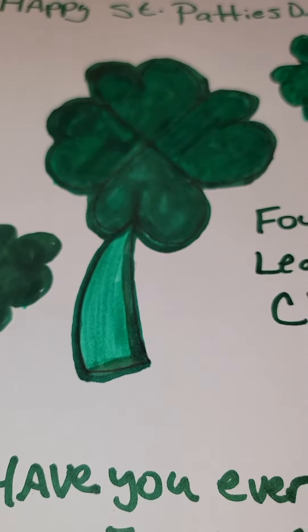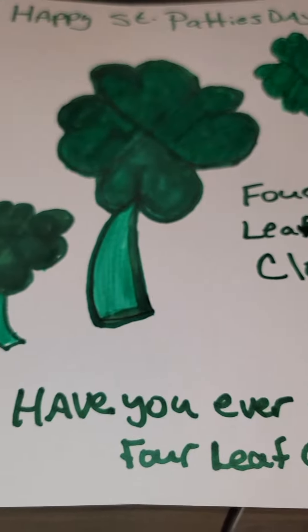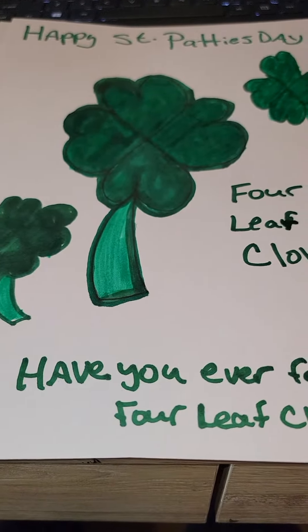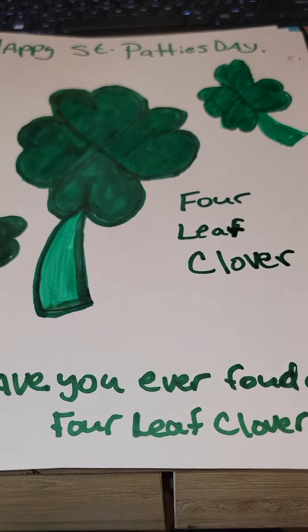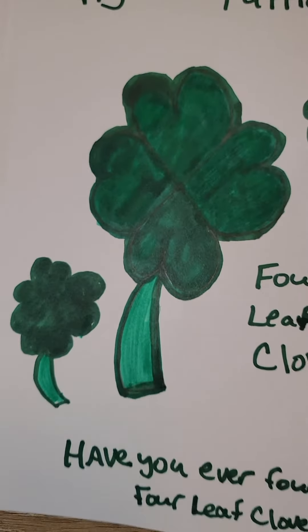Here's my four-leaf clover. Happy St. Patty's Day! Have you ever found a four-leaf clover? That's the best I could do to make a four-leaf clover.